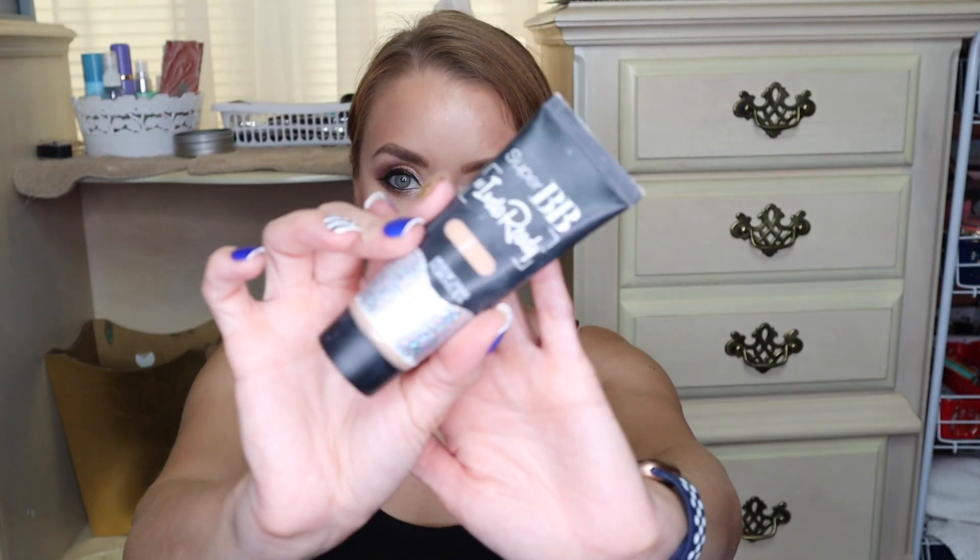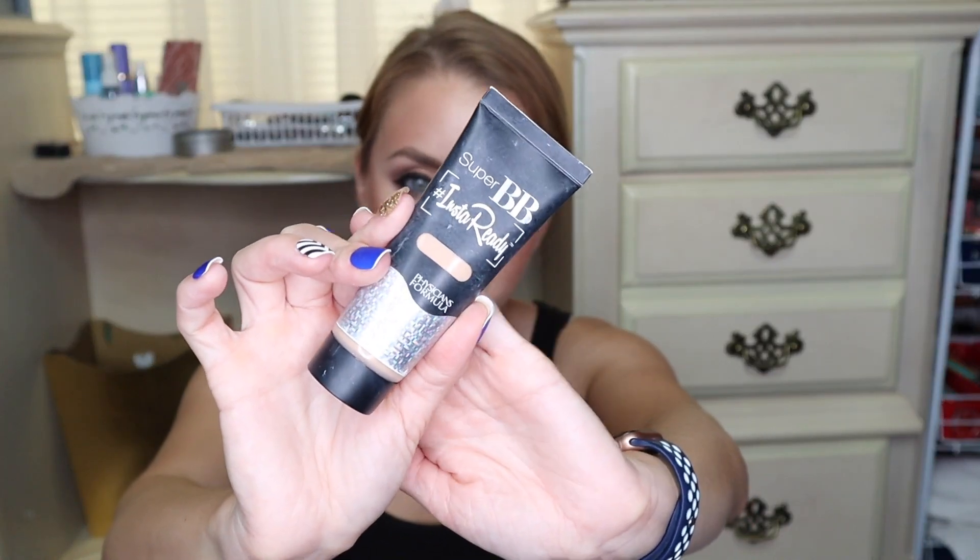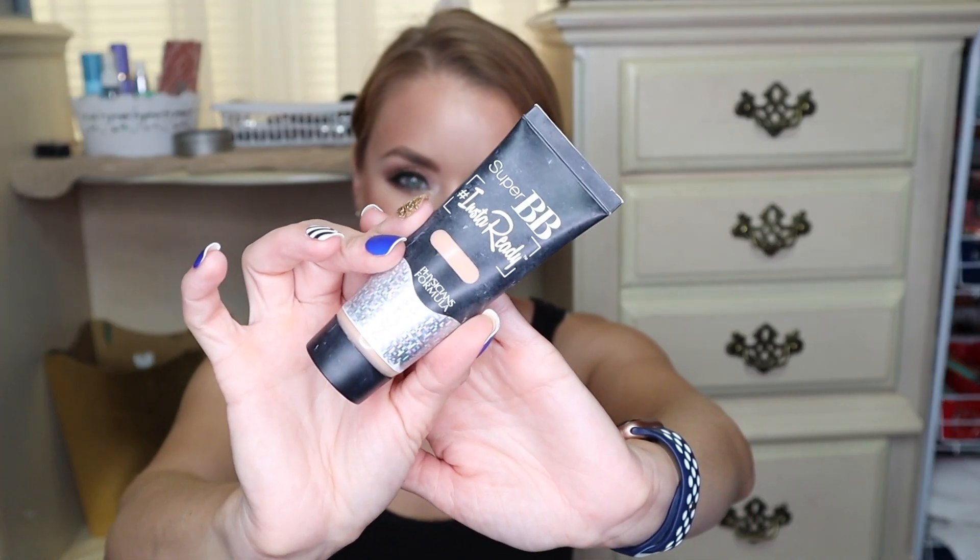Another one that I'm throwing out is the Physician's Formula Insta Ready BB Cream foundation, in the shade Light. This was okay — I don't think it really did anything spectacular. I mean, it was a good little BB cream. I don't have anything bad to say about it, but I don't have anything amazing to say about it either. So this one is old and it's gonna get thrown away.